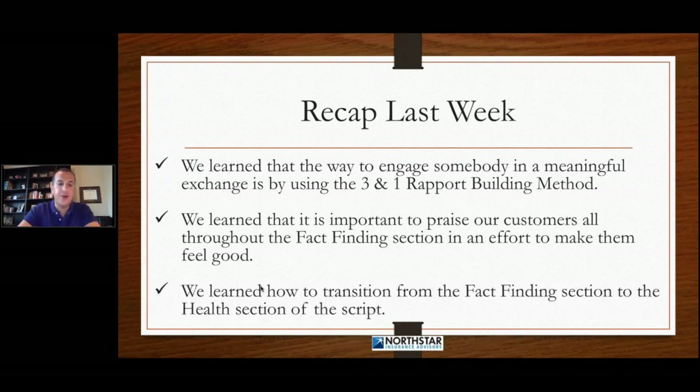And lastly, we learned how to transition from the fact-finding section to the health section of the script. We learned that it's important to praise the customer up and make them feel good for the information they shared. We then learned to create some doubt by letting them know we don't know enough about their health yet and if they're going to get approved. And then we assumed the sale: 'But if we are able to get you approved, I know we're going to make sure we get this in place for you today.' So we did those three things in the transition.